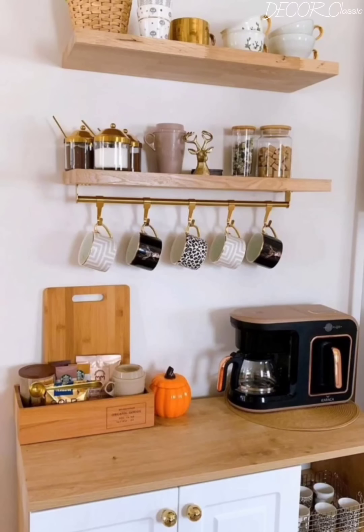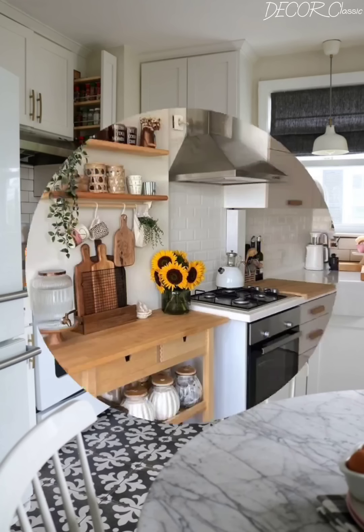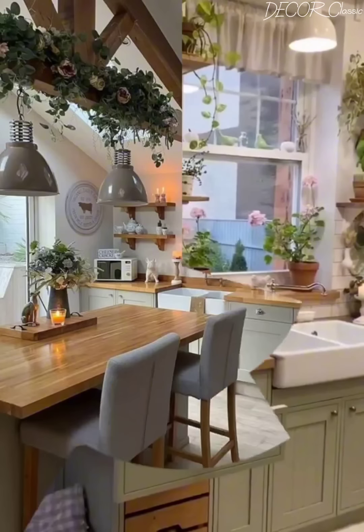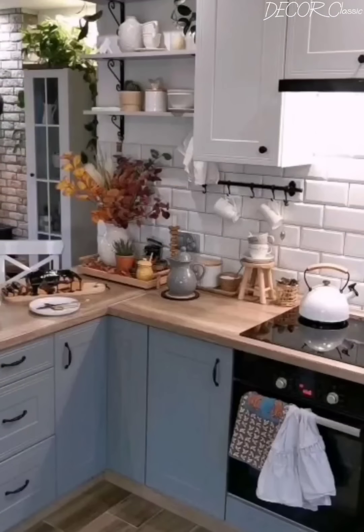Now let there be light. Lighting plays a key role in creating an elegant atmosphere. Pendant lights, chandeliers and carefully selected fixtures contribute to the refined ambiance. We will explore how a well-balanced combination of natural and artificial light transforms the cottage kitchen into a welcoming and stylish space.